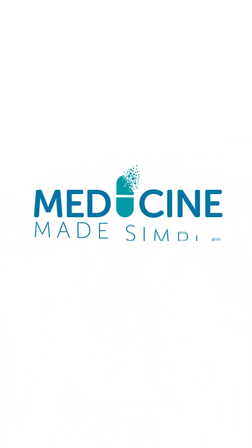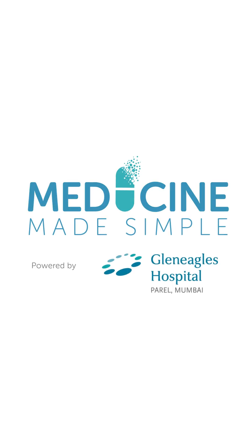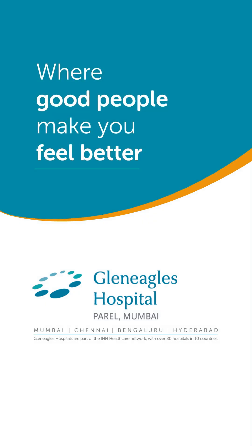Medicine made simple, powered by Gleneagles Hospitals, where good people make you feel better.